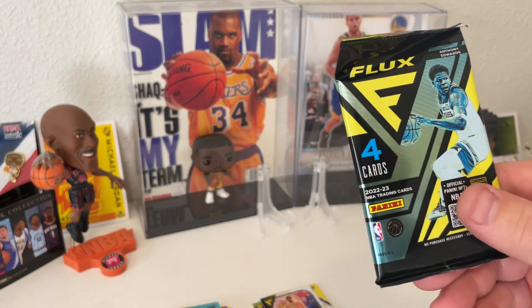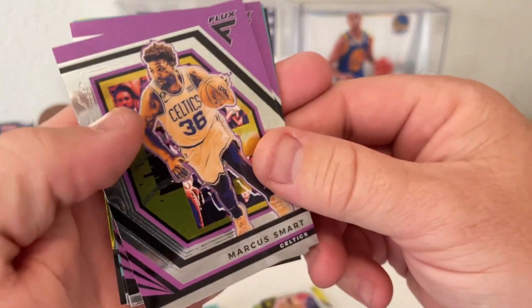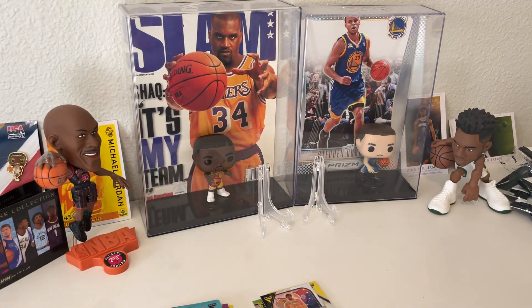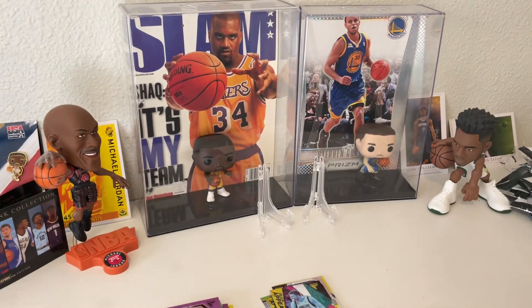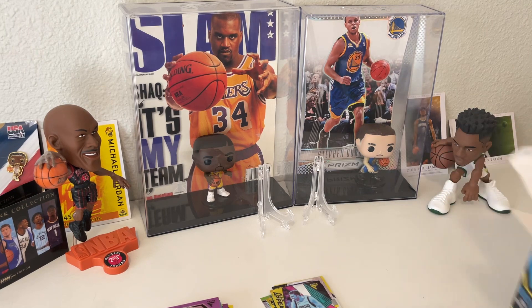Last pack out of the 2022-23 Flux NBA. I got a Luka — so cool — Marcus Smart, Jonathan Kuminga, Jordan Poole, and another Flux Appeal of Luka. All right guys, that was our blaster box of 22-23 Panini Flux NBA. If you like what you're seeing, shoot me a like, any comments appreciated, subscribe to the channel. If you see something I didn't catch or want to share your favorite card or how you like these Fluxes, let me know. Until next time, keep on ripping, keep on collecting — see you next time!